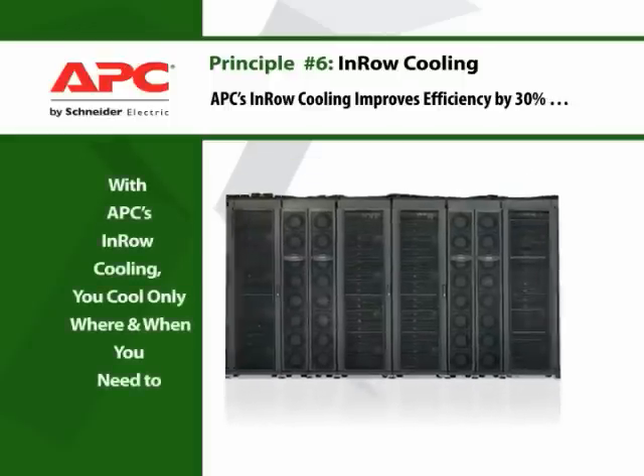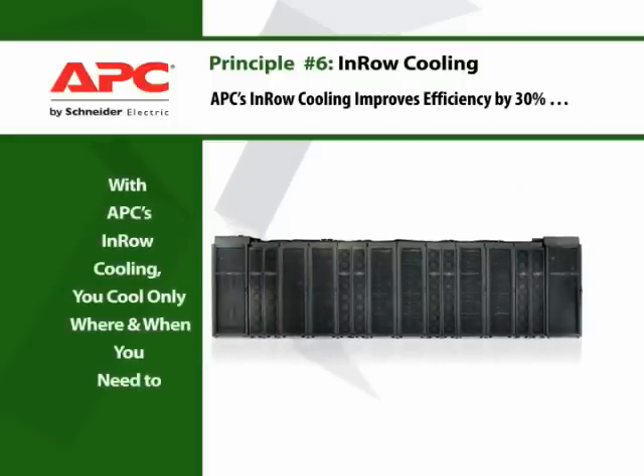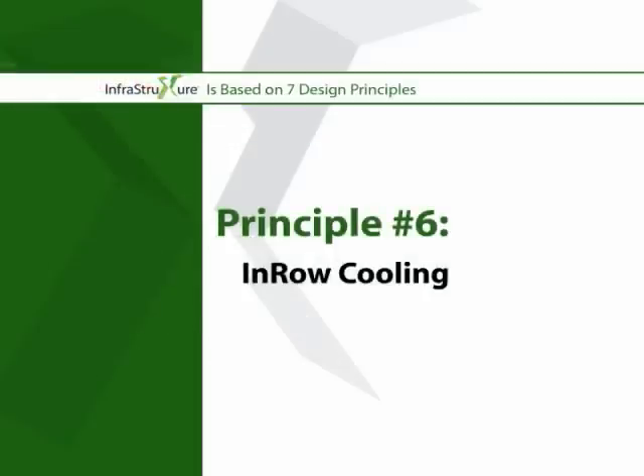APC's in-row cooling is easily scalable, so you pay to cool only what you need today and add as you grow.